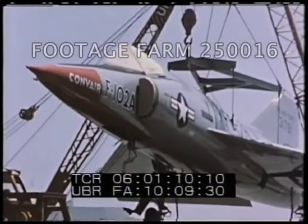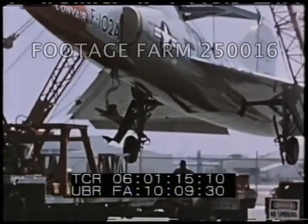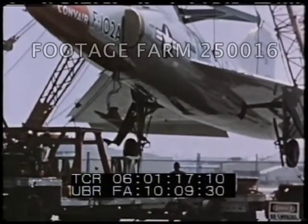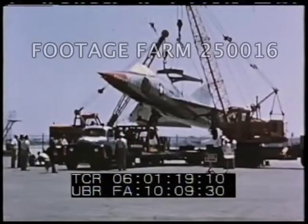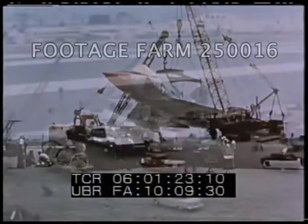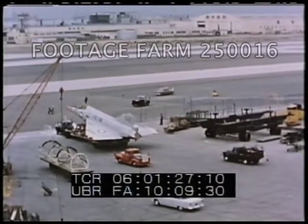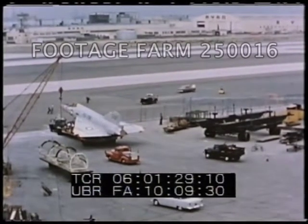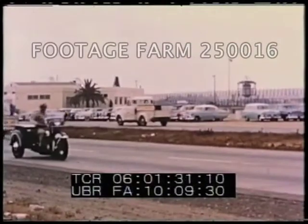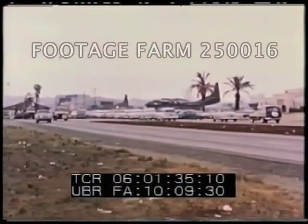As it is the procedure to truck all first model versions of the F-102s from San Diego to the site of their initial flights, the airplane was partially disassembled following the taxi runs and loaded on a special low-bed carrier for the trip to Edwards. Falling in behind the airplane carrier as it leaves the loading area, the attendant vehicles and personnel form the delivery caravan of the F-102A.